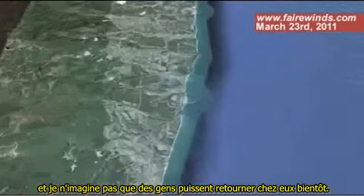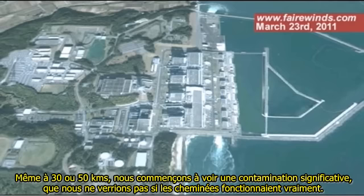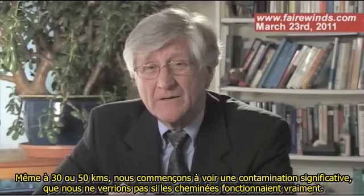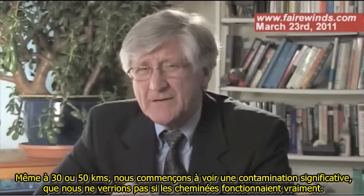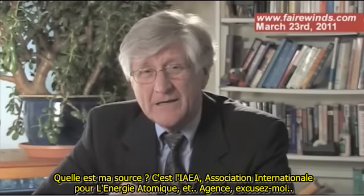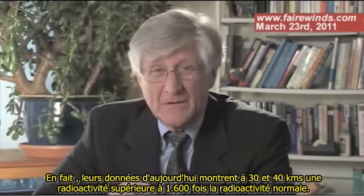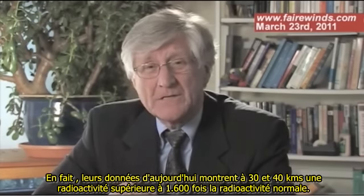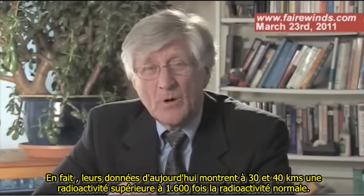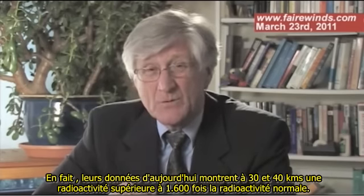I would not imagine people returning to their homes anytime soon. But even out at the 30 and 40 kilometer mark — 20 or 30 miles out — we're beginning to see significant contamination, which you wouldn't see if the stacks were working. My source is the IAEA, the International Atomic Energy Agency. Their data from yesterday shows that areas out as far as 30 and 40 kilometers are seeing background radiation of about 1,600 times what normal background is.